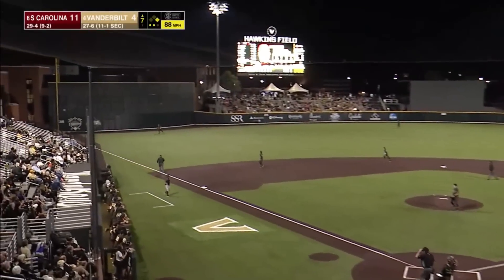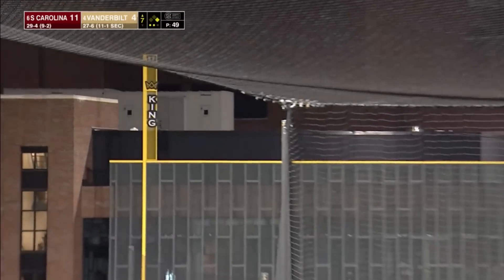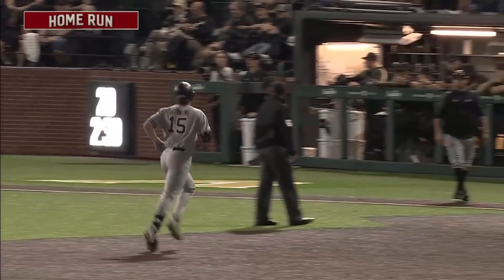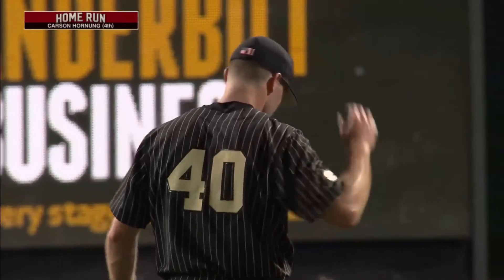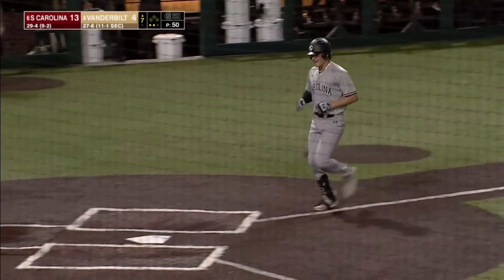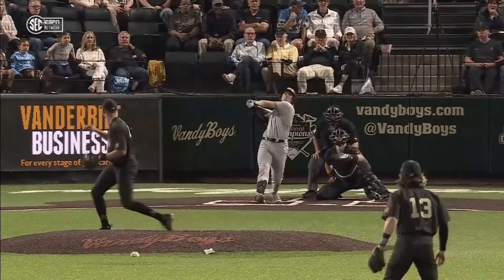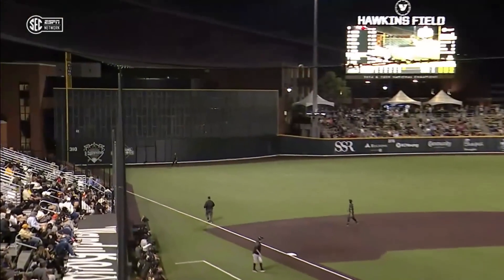Carson Horning — long drive to left, looking up, and see you later. Matthew Polk could only watch. Horning — it's Carolina's fifth home run of the night, that makes it 13-4. Every single ball that South Carolina has hit tonight has had a little extra juice behind it — they are not getting cheated up there. They are taking some big, big hacks.